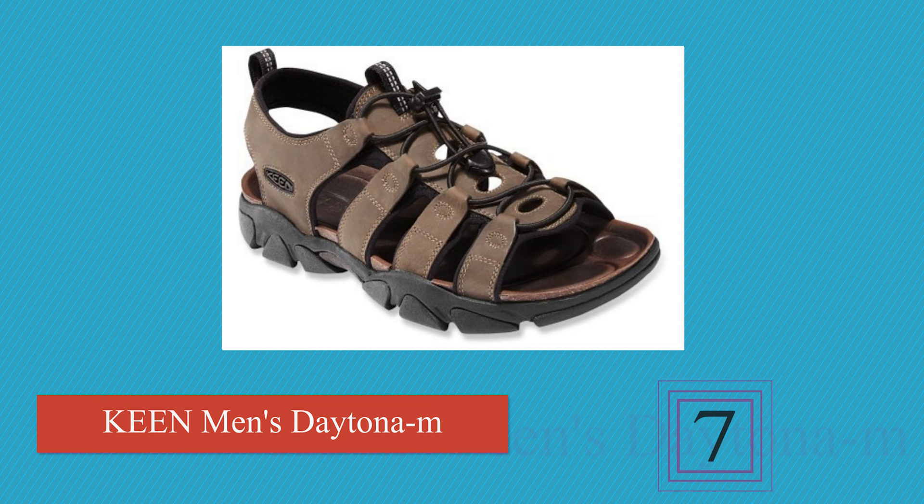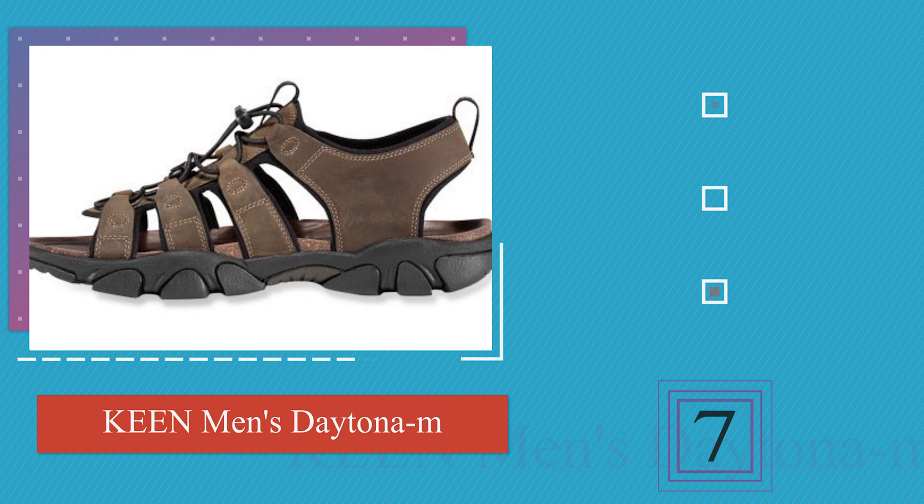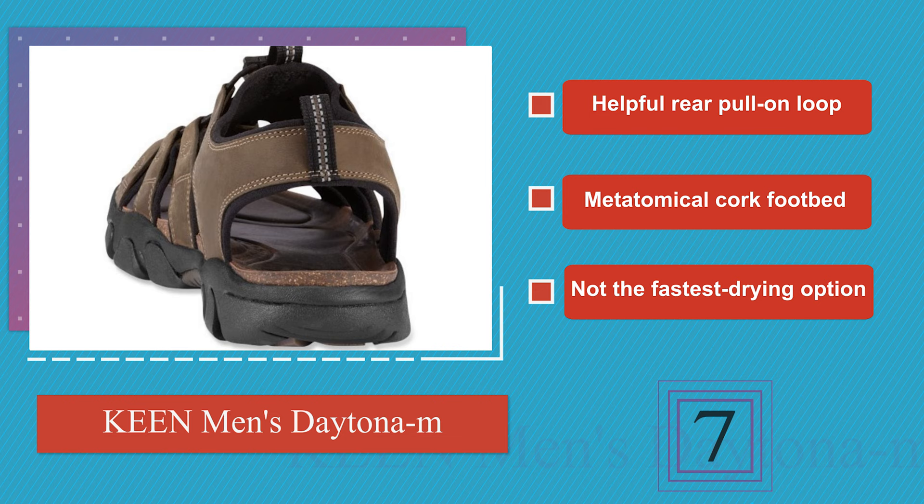Next on our list at number 7, the Keen Daytona boasts sturdy leather uppers and a bungee-style lacing system that will keep them tight during extreme adventures. Unlike similar options, they have an open front area, which increases ventilation and makes them a great choice for hot climates. These come with a helpful rear pull-on loop and metatomical cork footbed, but they are not the fastest drying option.